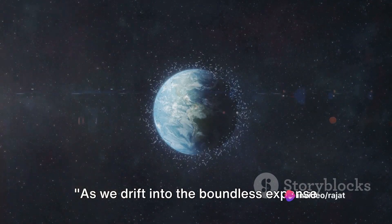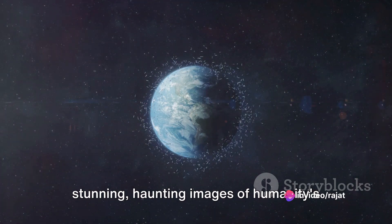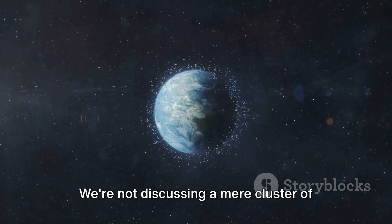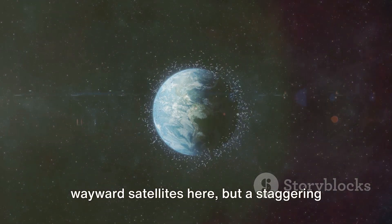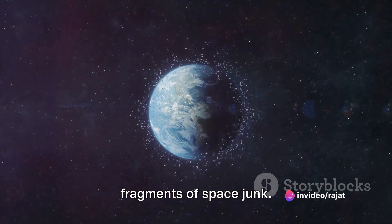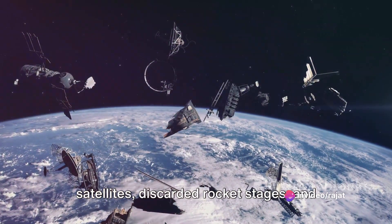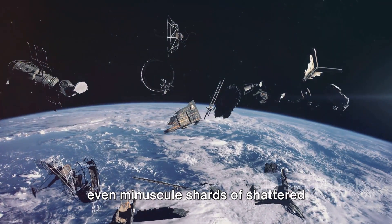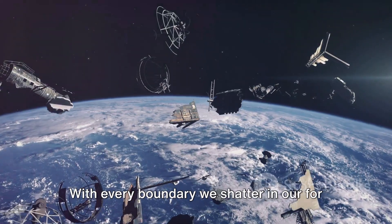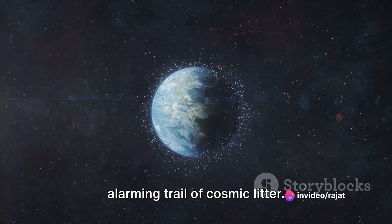As we drift into the boundless expanse of space, the screen is filled with stunning, haunting images of humanity's growing presence — a relentless tide of space debris. We're not discussing a mere cluster of wayward satellites, but a staggering multitude of hundreds of thousands of fragments of space junk: defunct satellites, discarded rocket stages, and even minuscule shards of shattered equipment. With every boundary we shatter in our further exploration, we craft an intricate, alarming trail of cosmic litter.